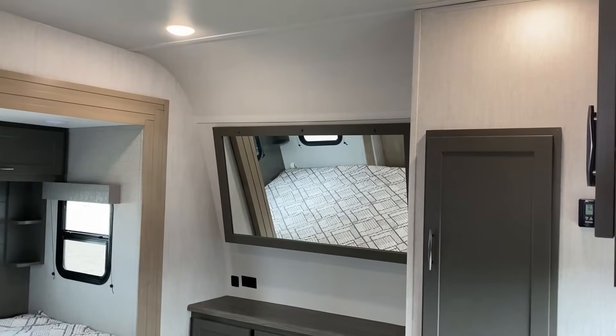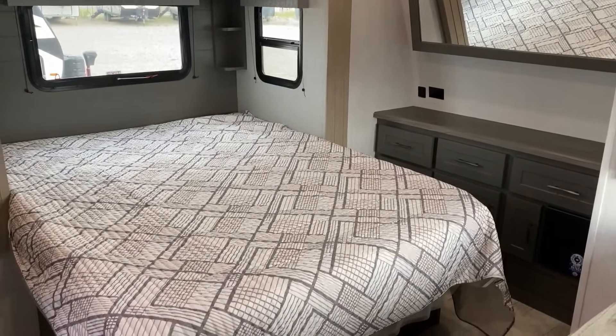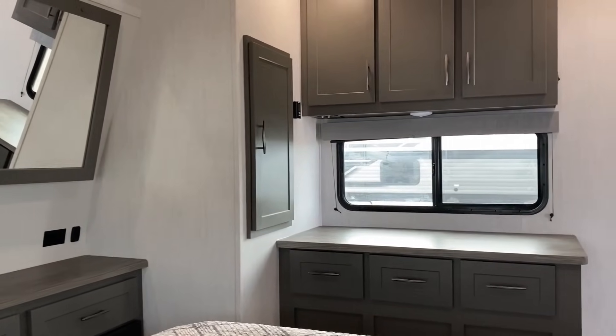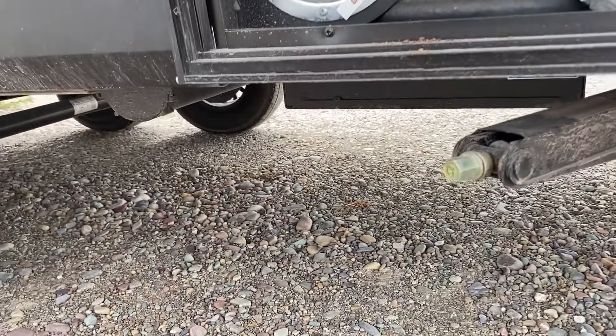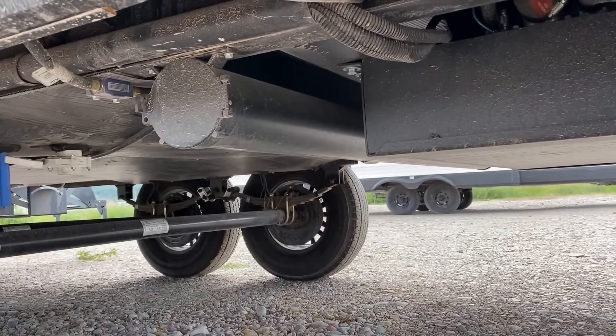The window coverage on this thing is absolutely incredible. Especially being inside with the mountain backgrounds I've got here, I really see the attraction. I've never been a big toy hauler fan myself, but in an area like this, when you get to a destination, this is awesome right here.